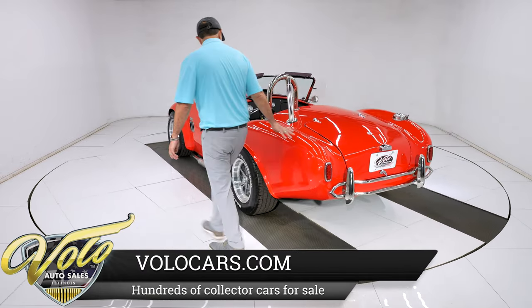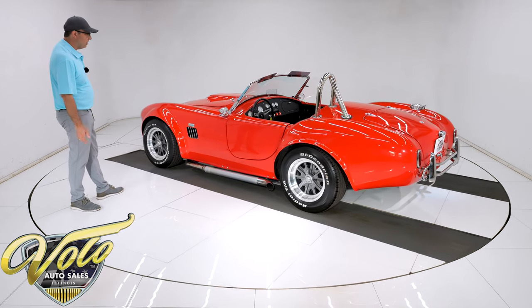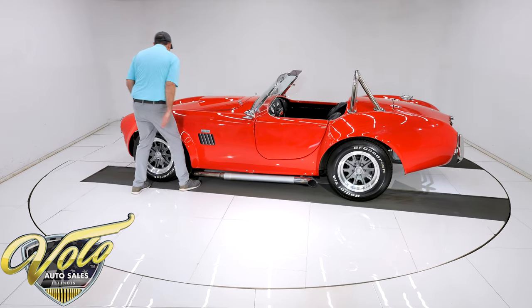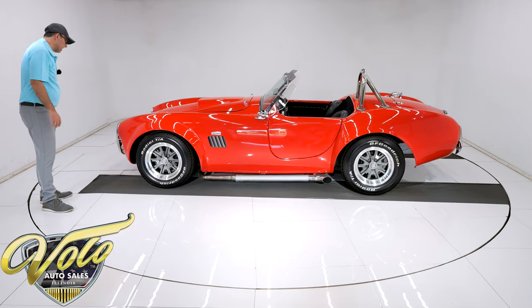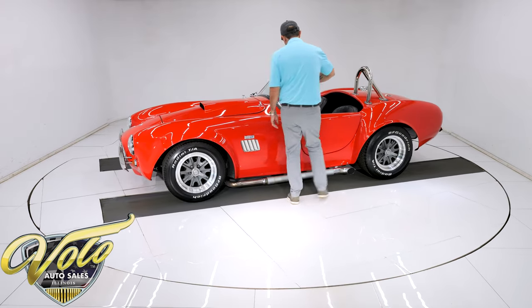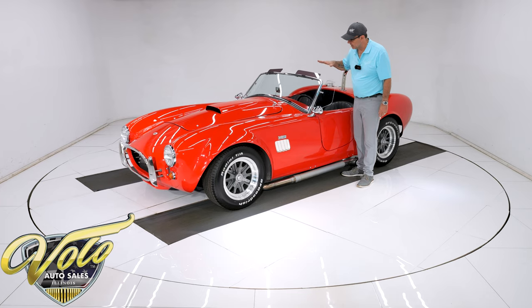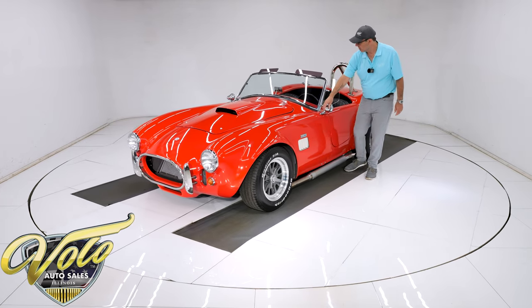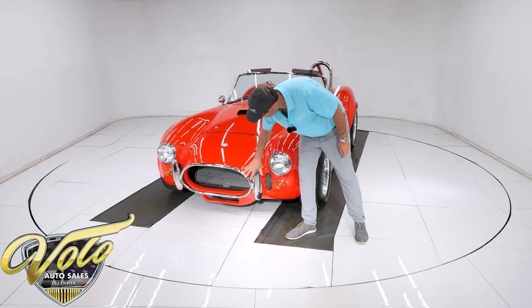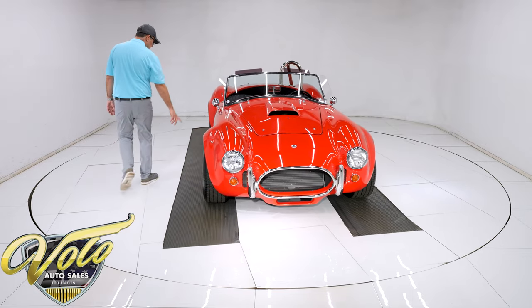This is a replica of the 427 Cobra because it has those fat, bulgy fenders. The body looks really nice — painted a nice gloss red with a beautiful finish. I don't see any chips or nicks; there might be a mild imperfection here or there if you look for it, but it's slick, not cracking, not chipped up. Beautiful bright red paint. The crystal clear windshield has nice rubber seals, tinted visors, optional wing windows, bullet mirrors, and chrome handles to open the hood.